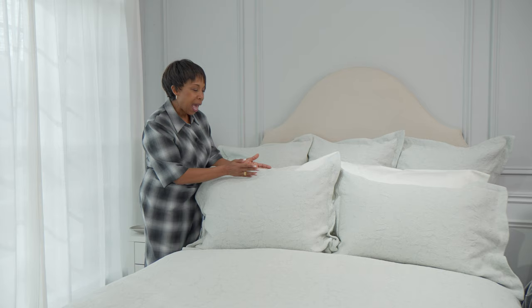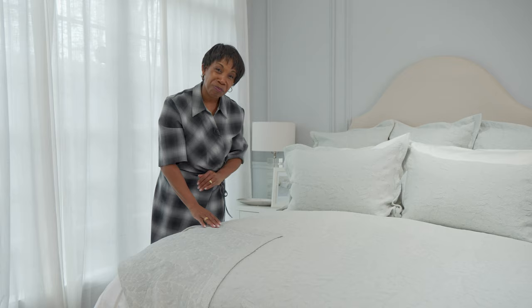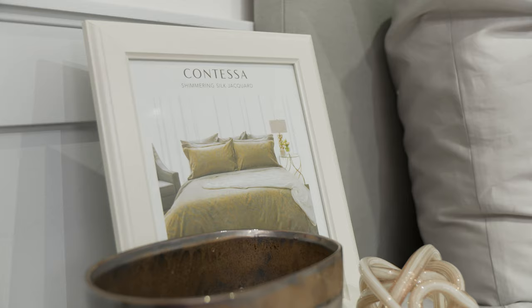We've created it in a coverlet as well as the sham. The sham has been adorned with a one-and-a-half inch flange and a beautiful button detail closure on the side. The beautiful coverlet is finished with a two-inch mitered hem. I love the fact that this one really just dances with the light — it's so textural, really creating sophistication and elegance to the bedroom.